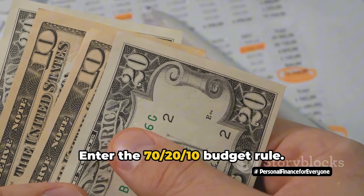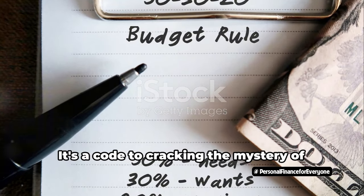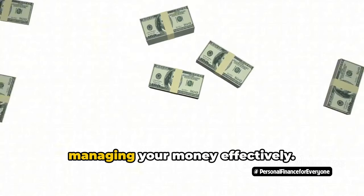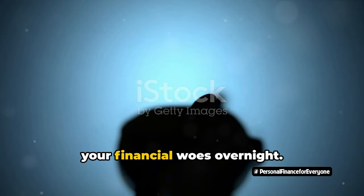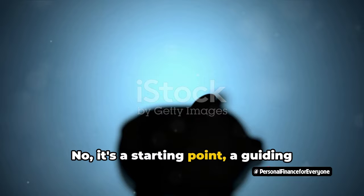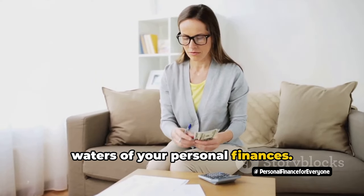Enter the 70-20-10 budget rule. Sounds like a secret code? Well, it sort of is — it's a code to cracking the mystery of managing your money effectively. It's not a magic wand that will solve all your financial woes overnight. It's a starting point, a guiding light to help you navigate the choppy waters of your personal finances.